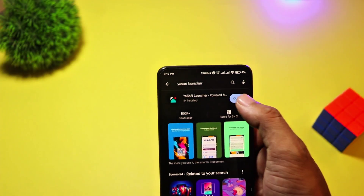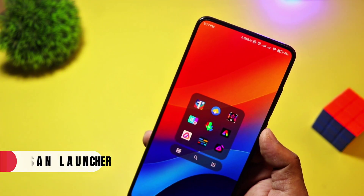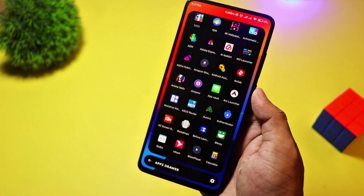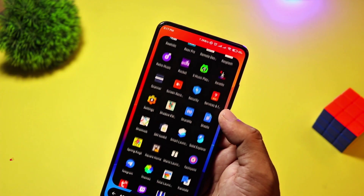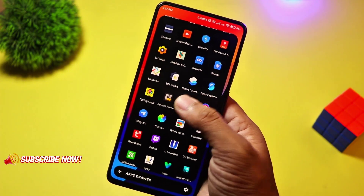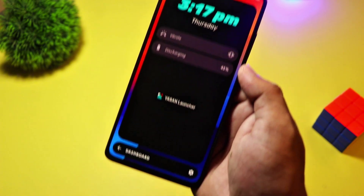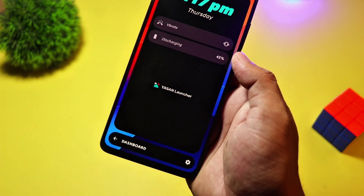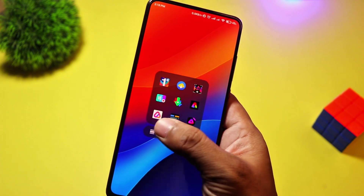Starting with, at number 10, we have Yasen Launcher. This launcher is unlike any other. Powered by AI, it learns your habits and presents apps based on your usage. It removes distractions and optimizes efficiency with a gesture-based navigation system. The design is ultra-minimalist, and best of all, it's free. If you love AI-driven experiences and futuristic designs, Yasen Launcher is a game-changer.